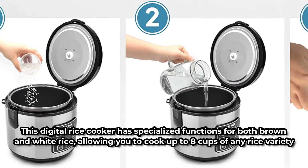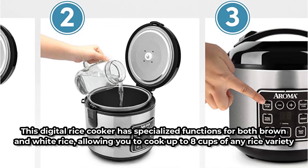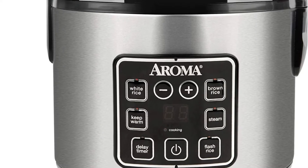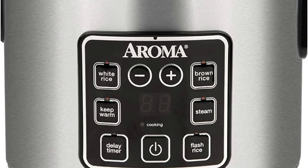This digital rice cooker has specialized functions for both brown and white rice, allowing you to cook up to 8 cups of any rice variety. It features a keep-warm mode that starts operating as soon as the rice is finished cooking, so you don't need to constantly monitor and stir. While your rice cooks below, steam all of your veggies and meats on the steam tray above, which will save you a lot of time.